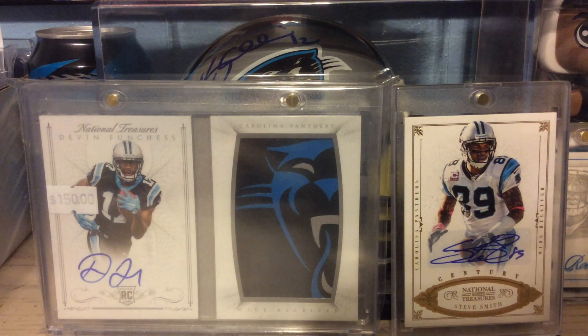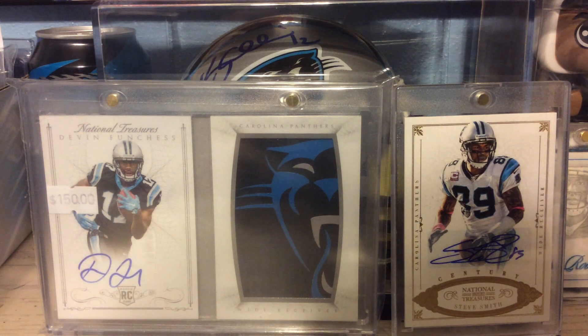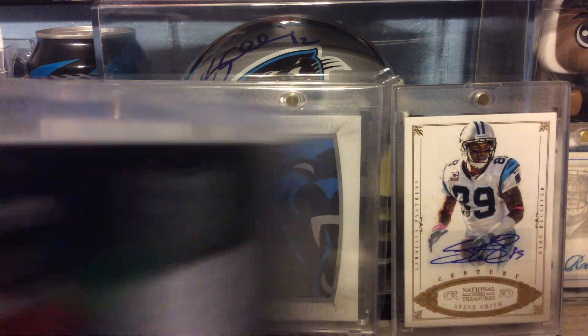Now out of 2013 Spectra, this is a Relic of Julio Jones, numbered to 199.